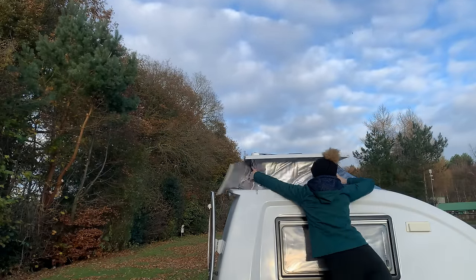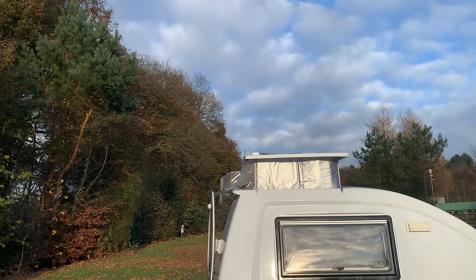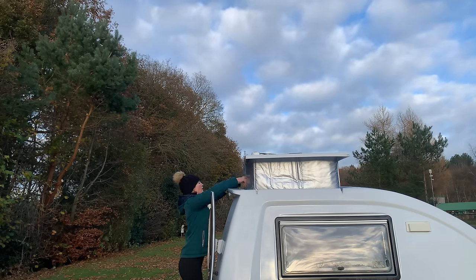I did purchase a thermal wrap for the pop top just to help insulate the pod and keep the heat in, since this is where most of the heat escapes. I can also use it in the summer to help keep the pod cool, so I thought it was a good investment.